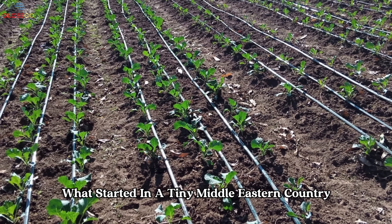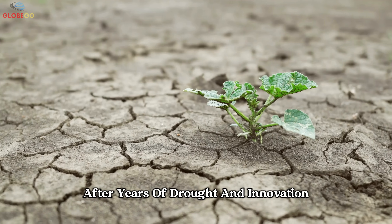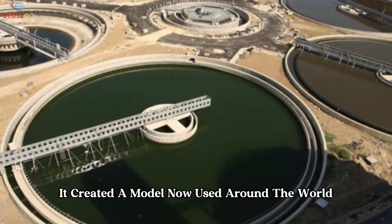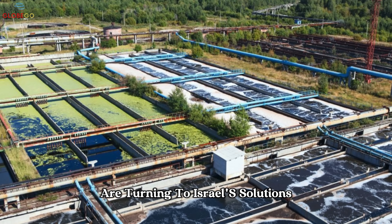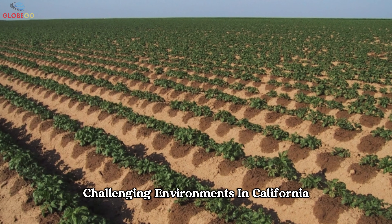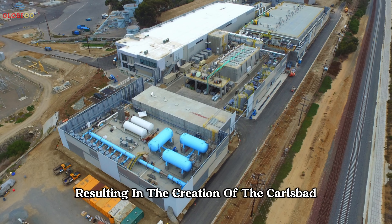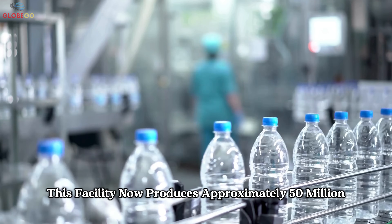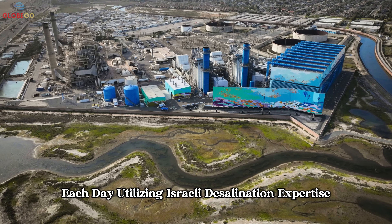After years of drought and innovation, Israel didn't just solve its water crisis — it created a model now used around the world. Countries such as India, China, Australia, and the United States are turning to Israeli solutions to tackle water scarcity and grow crops in dry, challenging environments. In California, prolonged drought led to a partnership with Israel's IDE Technologies, resulting in the creation of the Carlsbad Desalination Plant, the largest in the United States, which now produces approximately 50 million gallons of drinking water each day.